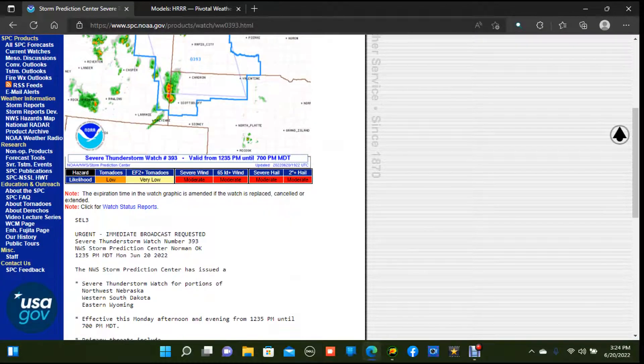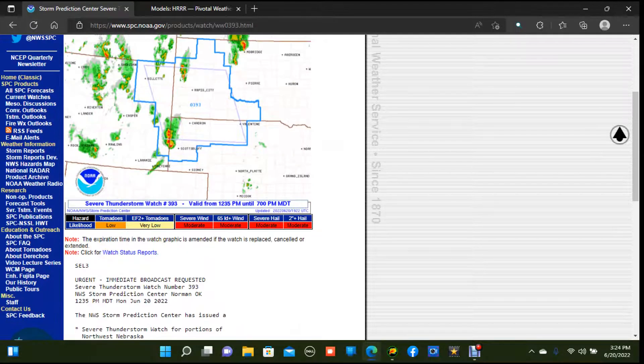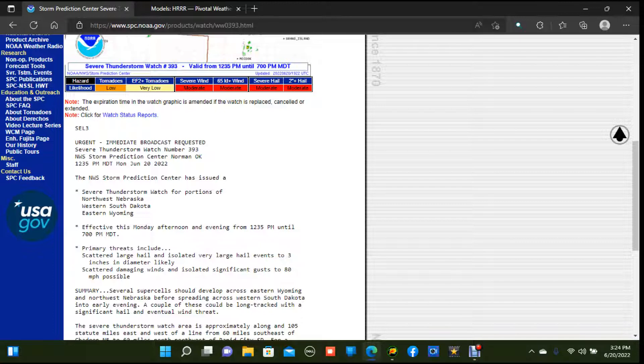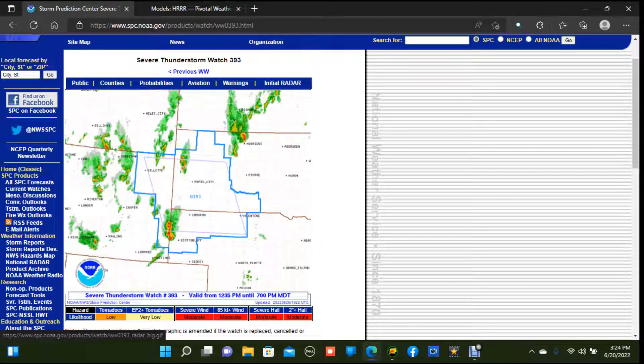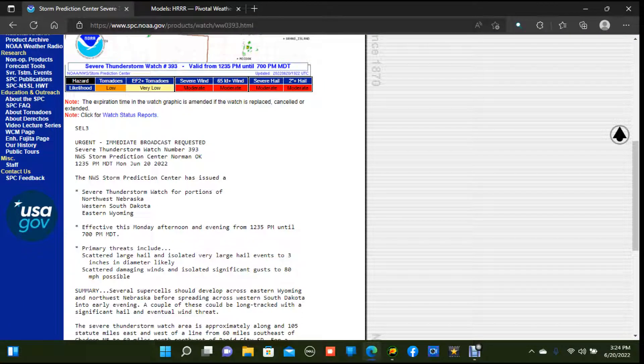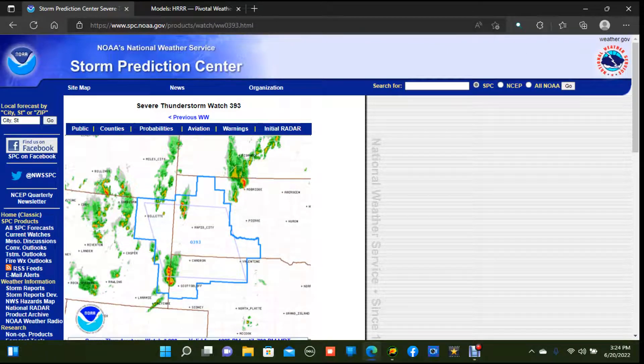At the moment we currently have a severe thunderstorm watch that has just been issued across portions of South Dakota into Nebraska and eastern Wyoming. Low to very low tornado and significant tornado threat here, but the primary hazards will be damaging winds and large hail — some of the hail could potentially get up to over baseball size, and we could maybe see a couple of gusts to 80 miles per hour. This includes Rapid City, South Dakota. Several supercells should develop across eastern Wyoming into northwest Nebraska before spreading into western South Dakota into the early evening. A couple of those supercells could actually be long-track.